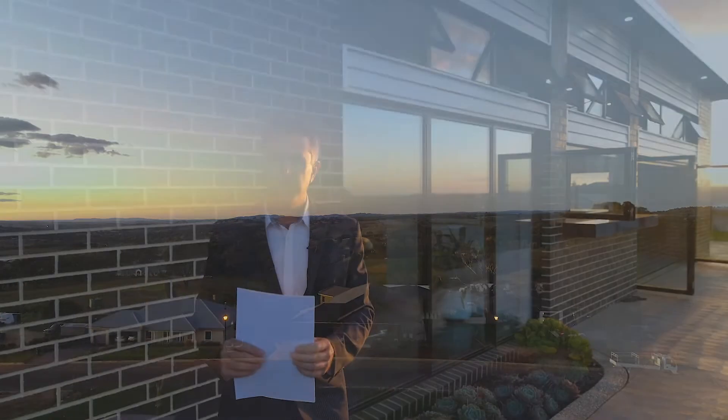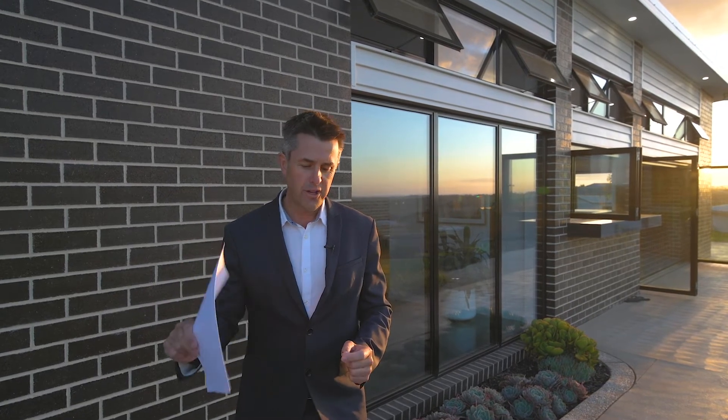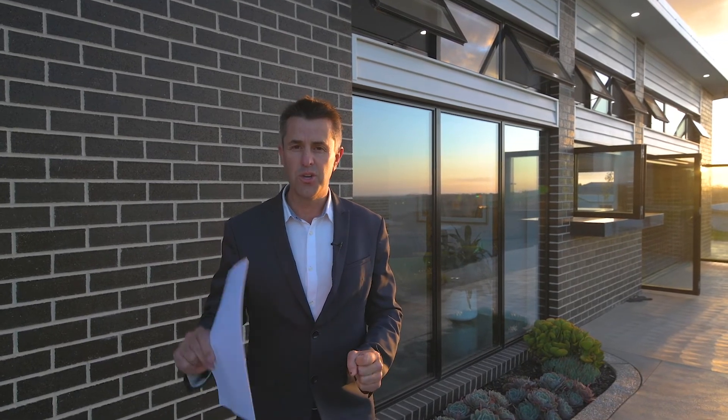When I asked the owners what they loved, they wrote me a list — and it's five pages long. So if you'd like a copy of this list or you'd like to come and see this home yourself, give me a call. I'd really love to show you around this one.